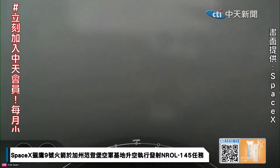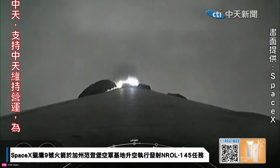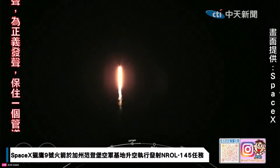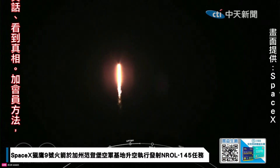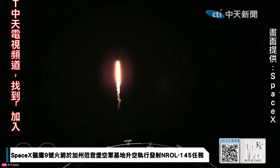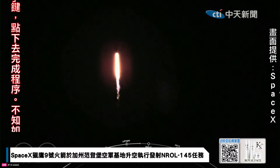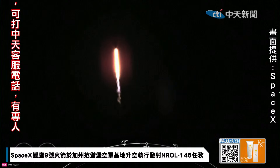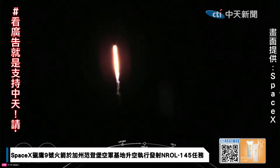Vehicle is pitching downrange. Stage one propulsion is nominal. At T-plus 35 seconds, Falcon 9 has successfully lifted off from SLC-4E at Vandenberg Space Force Base in California. This is the NRL-145 mission for the National Reconnaissance Office. Power and telemetry nominal. We had an on-time liftoff today. Falcon 9 is supersonic at 5:29 a.m. Pacific Time.